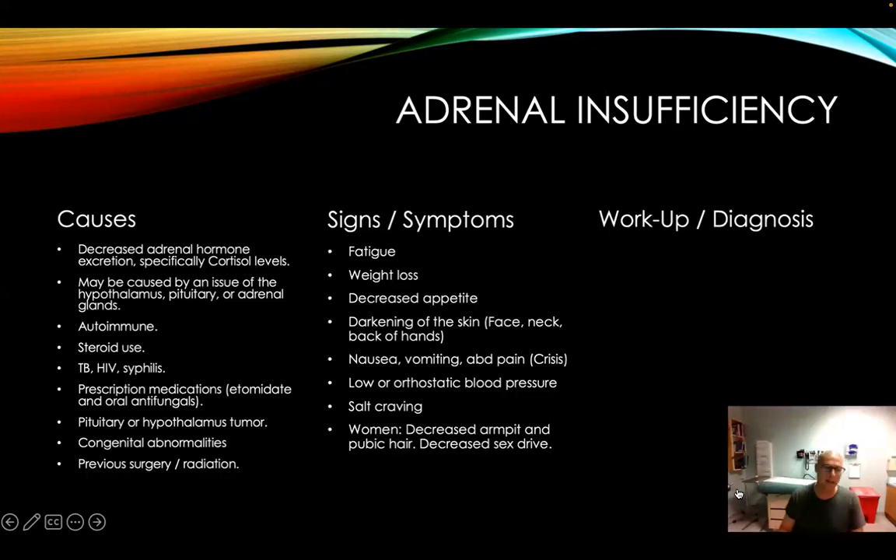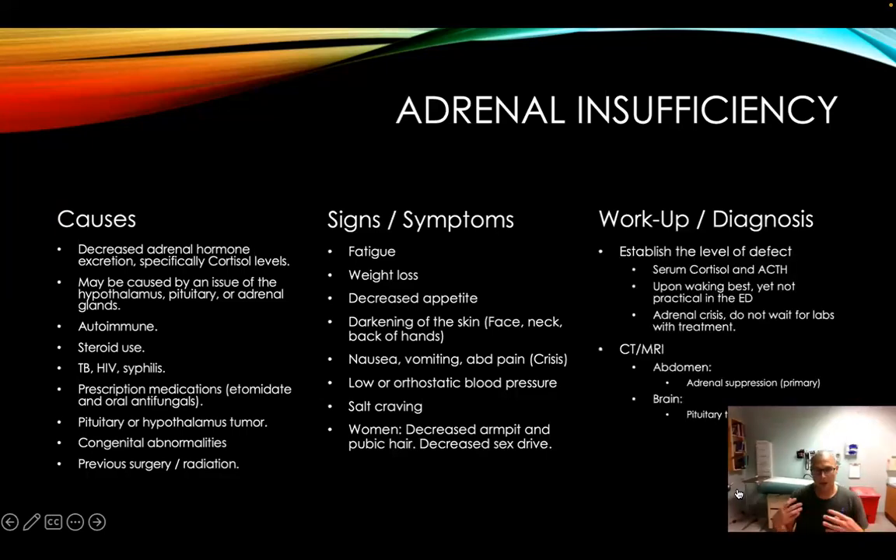When diagnosing adrenal insufficiency, you're going to go through the whole gamut. Sometimes it's just going to be something of exclusion — lower down on the differentials. You're looking for hormone levels to figure out: is it the adrenals causing it, or is it higher up? Any kind of endocrine disorder is typically a feedback loop, so you've got to figure out which portion of the loop has the problem — is it the adrenals, the pituitary, or the hypothalamus? You establish the level of deficit. Serum cortisol levels and ACTH levels are best drawn when the patient is first waking up — not really practical in the emergency department, but may be done within the hospital setting.